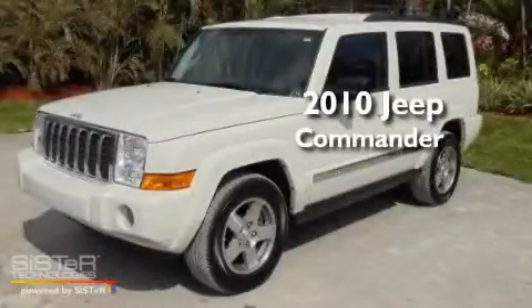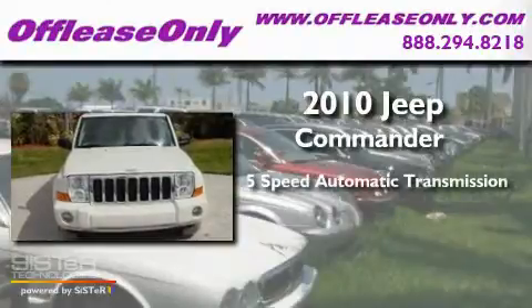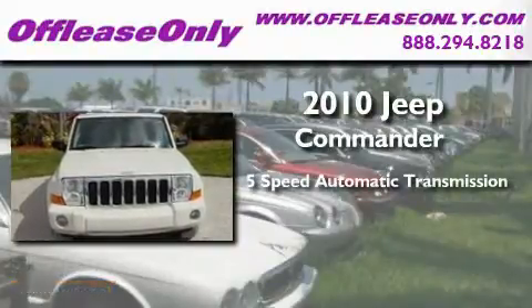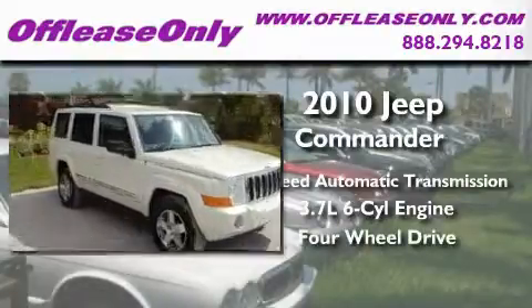This is a 2010 Jeep Commander. This SUV has a 5-speed automatic transmission, a 3.7-liter V6, and the added safety and control of 4-wheel drive.